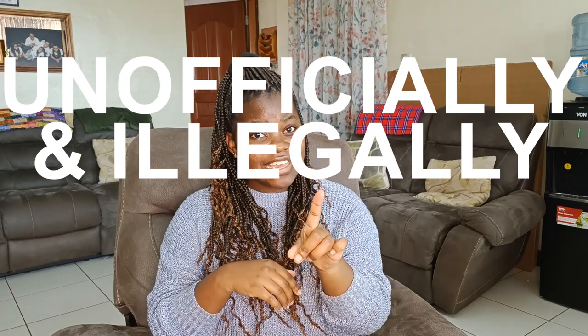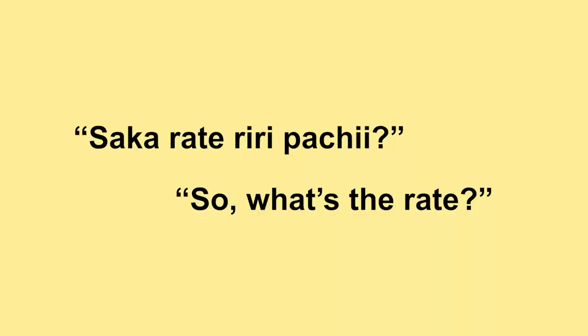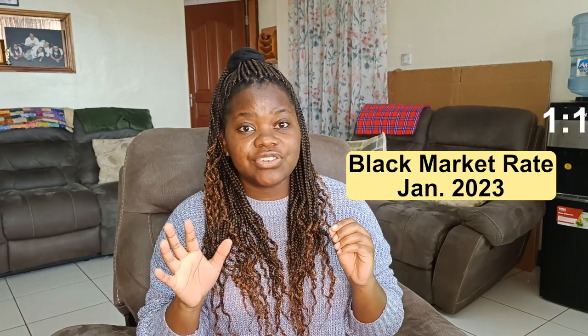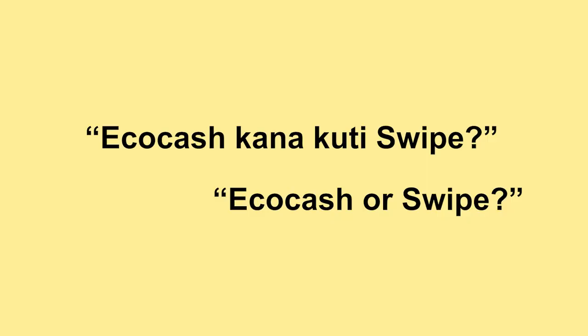Unofficially and illegally, you can exchange foreign currency for RTGS on the side of the road or near any supermarket. Someone may approach you and ask if you want swipe or EcoCash. You would then ask them their rate, since different people offer different rates not governed by the official bank rate. Right now in Harare, the black market exchange rate for USD to RTGS is 1 to 1,100 — so for every one US dollar, you receive 1,100 RTGS. Different neighborhoods have different black market rates, and EcoCash can also swipe, with its rate often differing from the swipe rate.